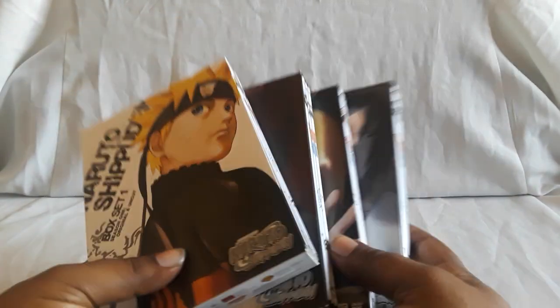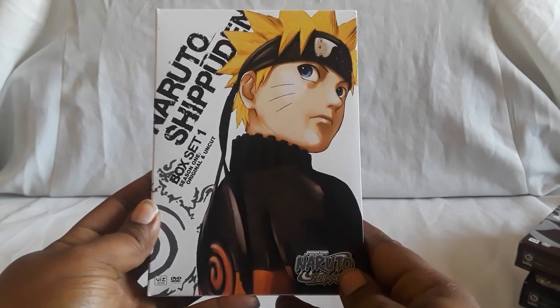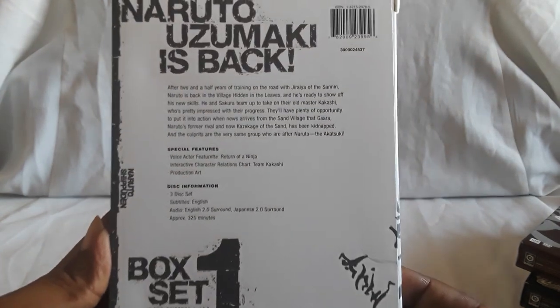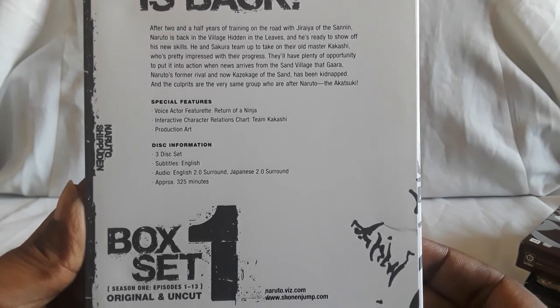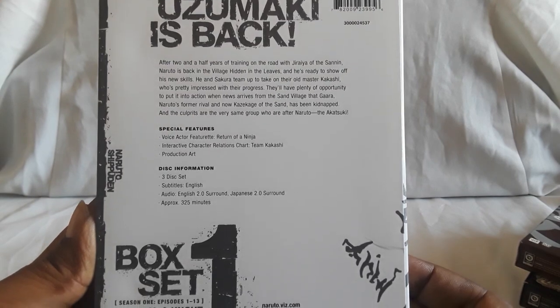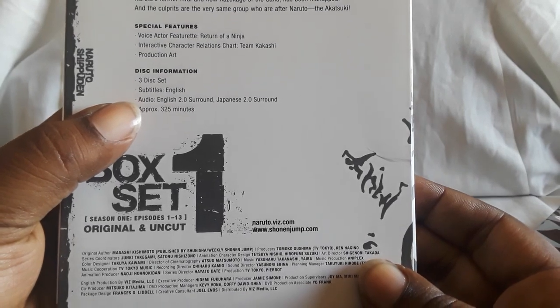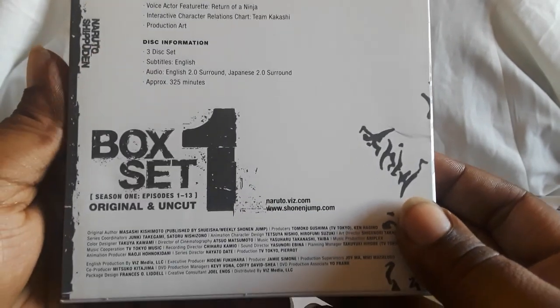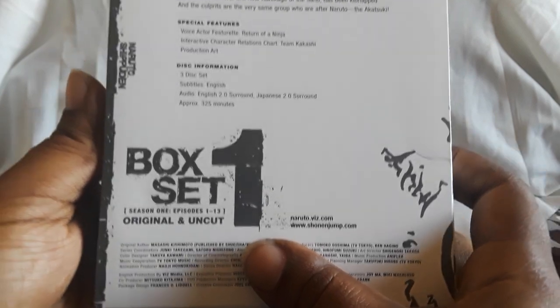I'm going to do four at a time because there is quite a bit. First up is the first four sets — these are Thin Pack Collections. Here is box set one. So after two and a half years of training with Jiraiya, we have Naruto who returns. This is a three-disc set; you get the English dub and Japanese sub 2.0, and this will give you episodes 1 to 13.